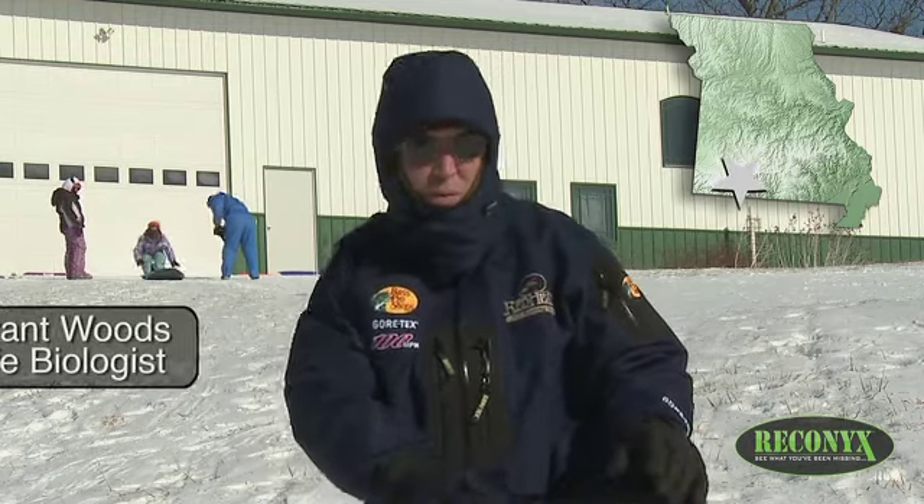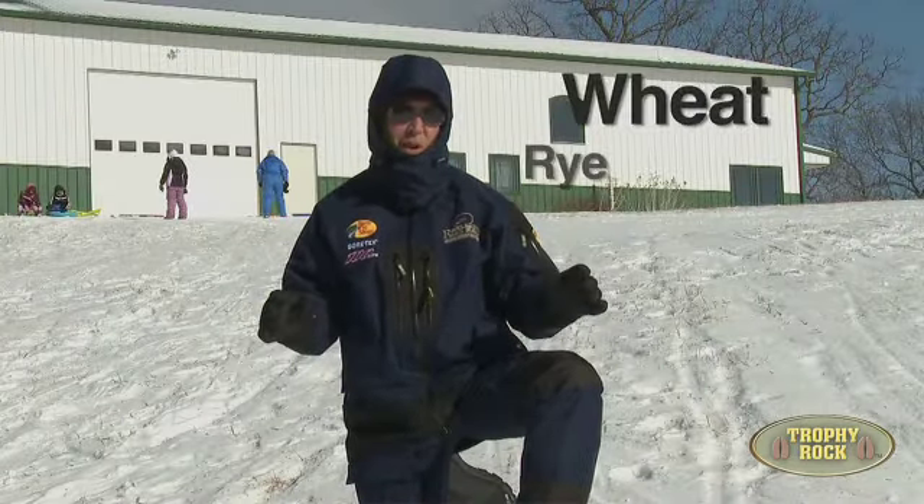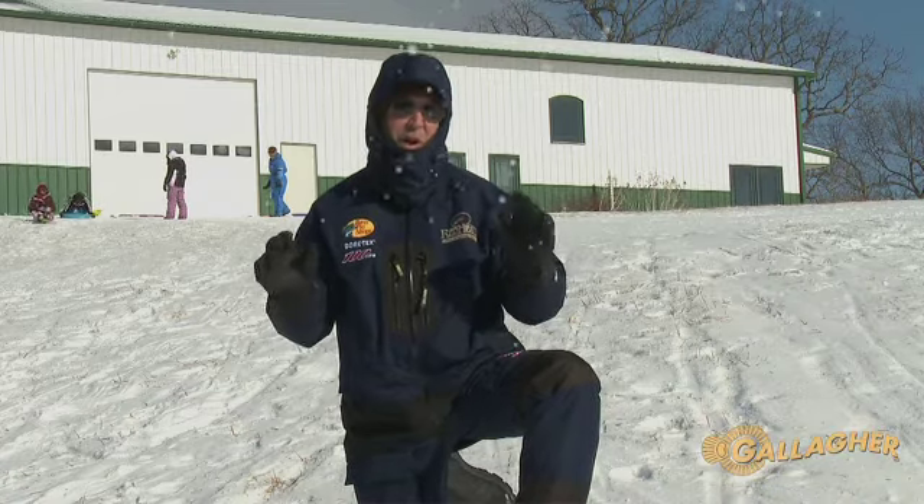Ground cover food is totally unavailable. Temperatures last night were seven or eight degrees, up to 14 now. Here in southern Missouri, headed to five below tonight — much colder in the upper Midwest. So anything on the ground level — wheat, rye, oats — it's totally out of the picture. It's frozen and not palatable, not digestible.